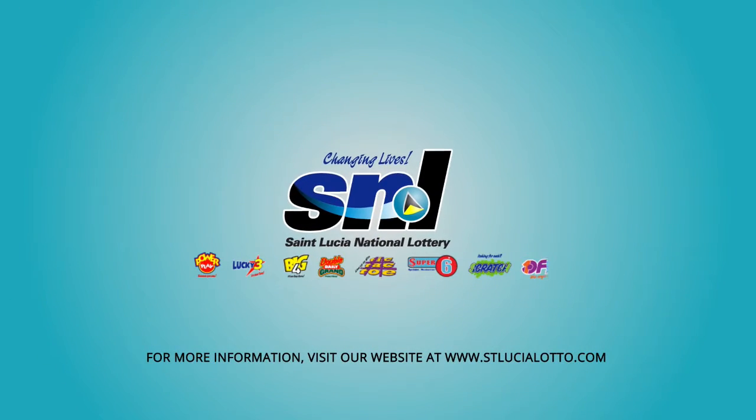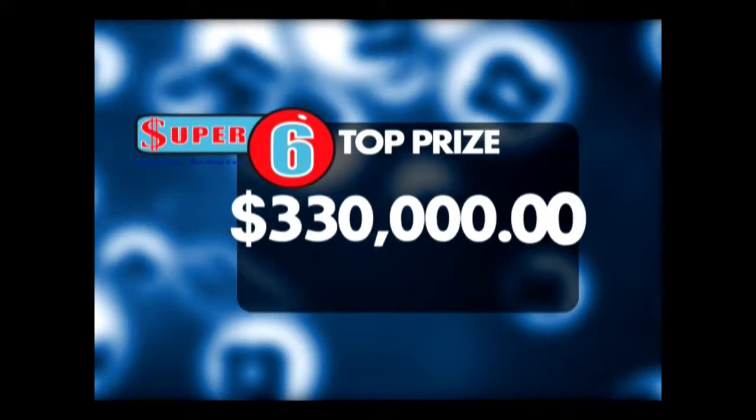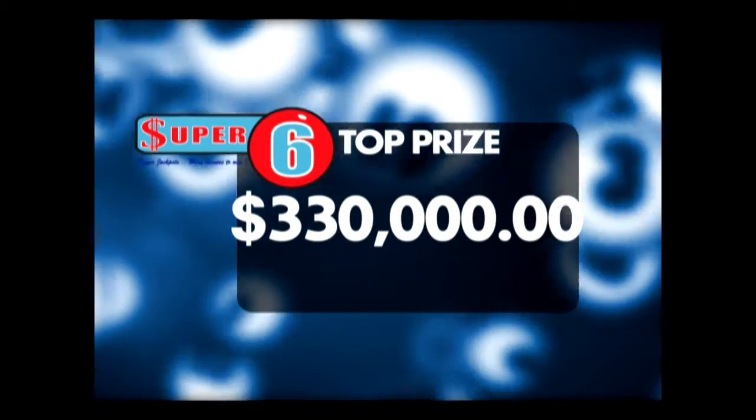It's that easy. Only from the St. Lucia National Lottery. The Super 6 jackpot is now $330,000. Have you played?